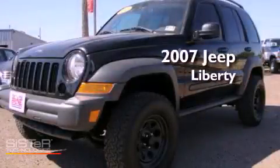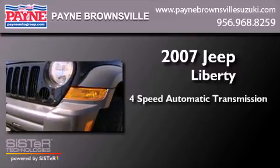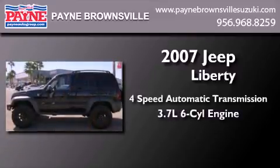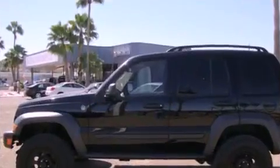This is a 2007 Jeep Liberty. This SUV has a four-speed automatic transmission, a 3.7-liter V6, and the added capability of four-wheel drive.